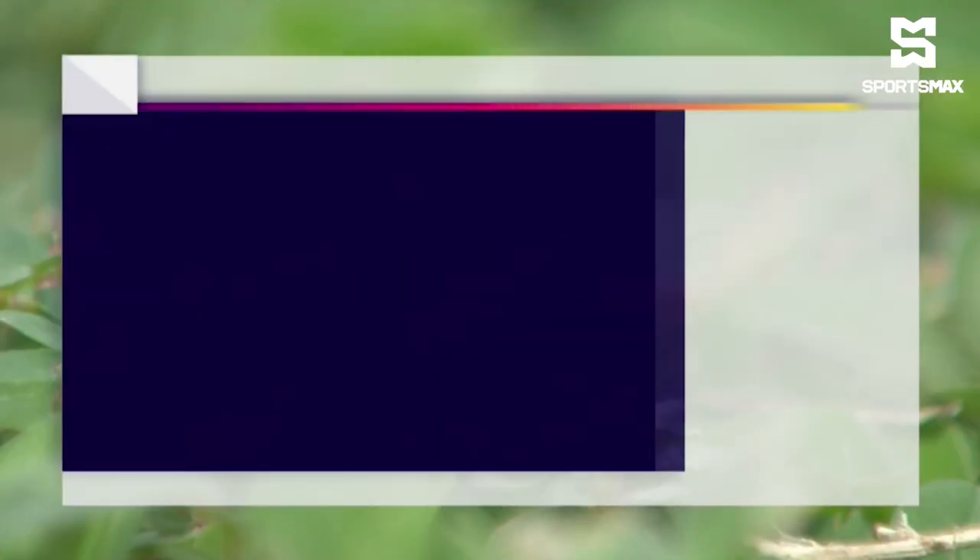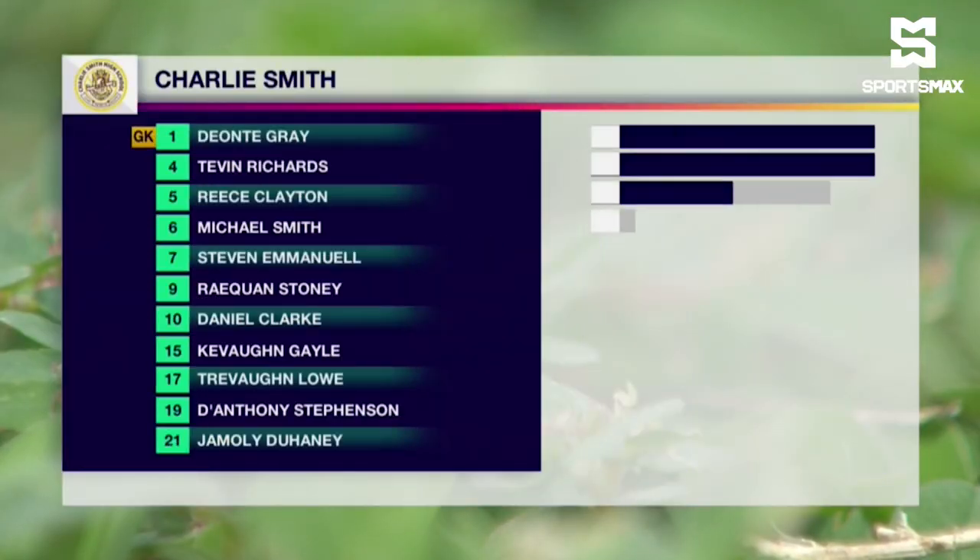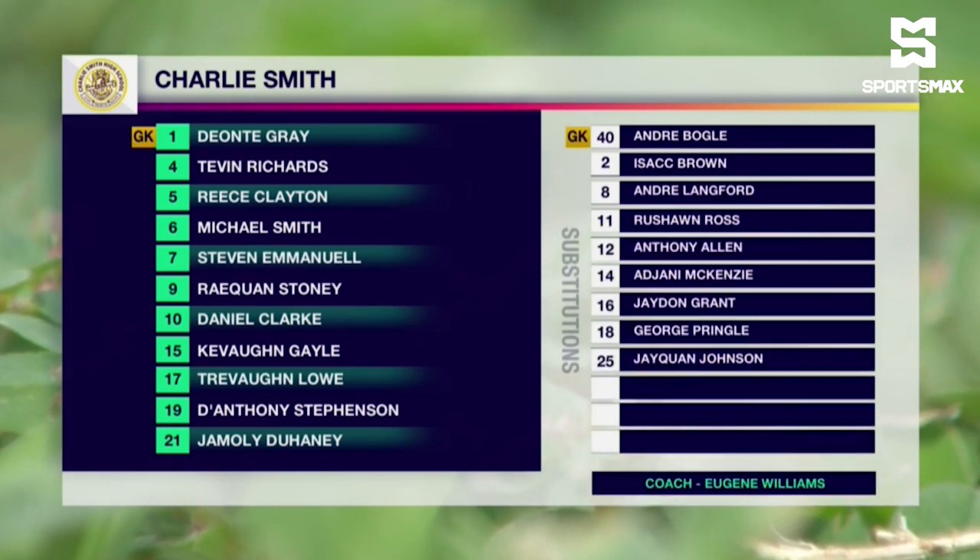Andre Smith, Jermaine Page, his assistant, and of course Omar Hines, the fourth official.